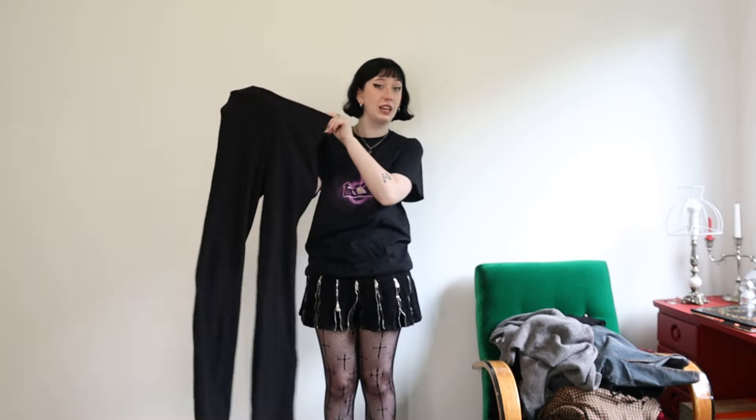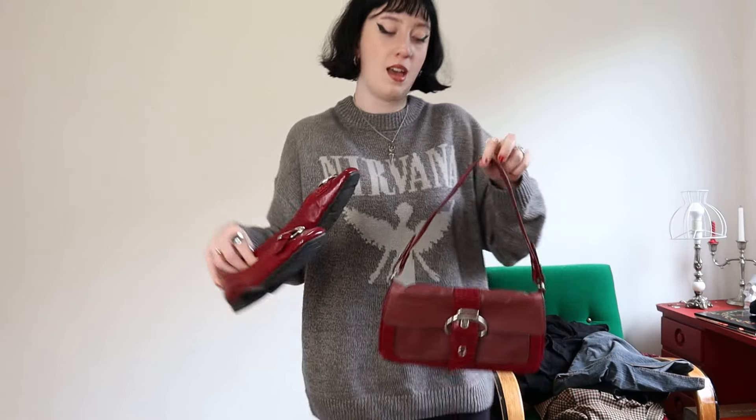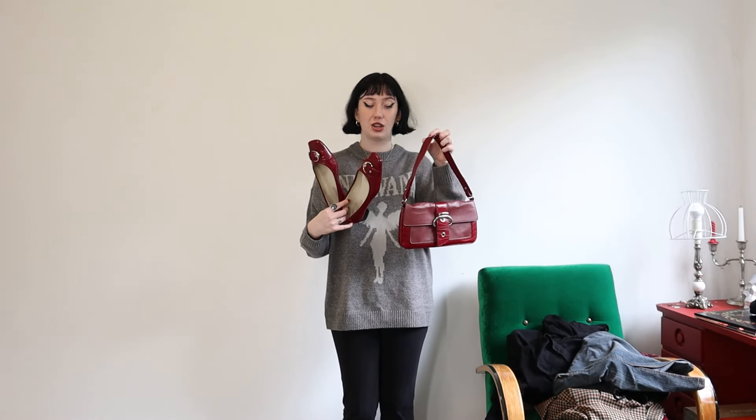Since I just wore these in the last outfit, I'll show you these shoes I got — these perfect red ballet flats. I know ballet flats are kind of trending and I was very much rejecting that because they seem so flat, but then I found this pair. I love the giant buckle detail they have on them and this dark red is my favorite red ever. And I didn't even realize this but I actually have a bag that perfectly matches these shoes — they are made for each other.